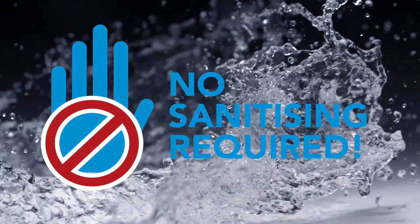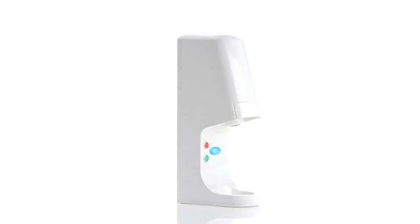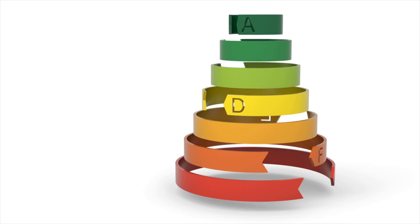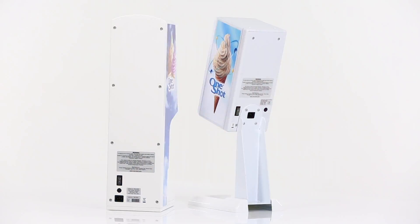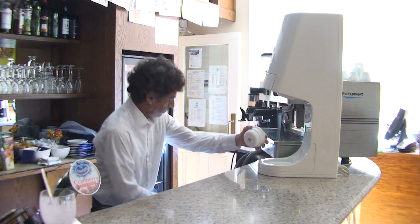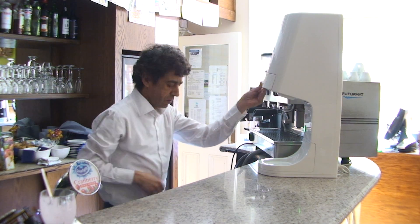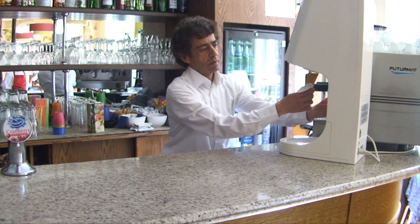In fact, there is no sanitizing at all required. No sanitizing. Endless flavor choice. Low energy consumption — a OneShot OS-7 or OS-8 consumes less than a 100 watt domestic light bulb, using energy only when dispensing, giving a maximum dispensing capacity of up to 240 portions per hour.